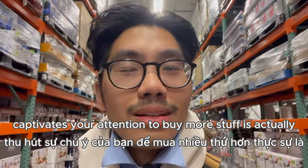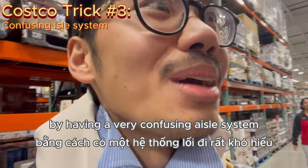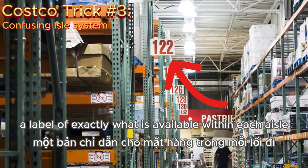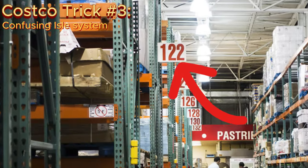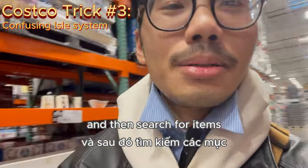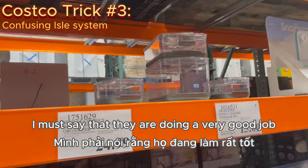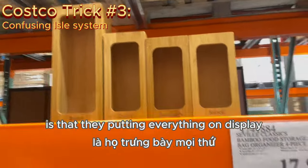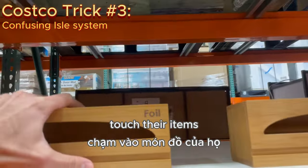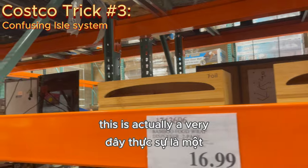Another way that Costco captivates your attention to buy more is by having a very confusing aisle system. If you notice, they never really have a label of exactly what is available within each aisle. This is because they want you to actually walk down the aisle, search for items, and trigger that impulse buying. They are also doing a very good job of putting everything on display out of the box, so people will stop, touch the item, try it out, and get a feel for how it will fit in their homes — a very thrilling marketing strategy.